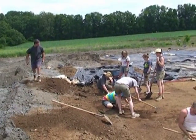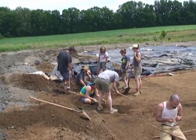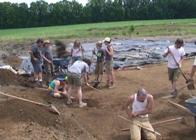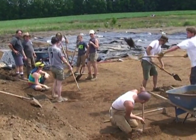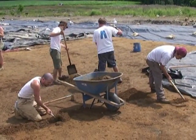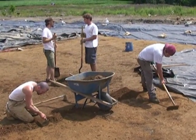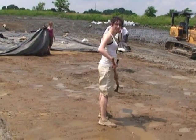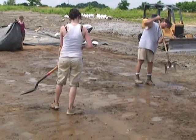Jim Herbstritt has his crew here going. They're going to be here for a couple more months, extending the excavation to the north and then a little bit into the southern part from this area. It's been very dry out here and you can see they have to wet it down a little bit to keep it workable.